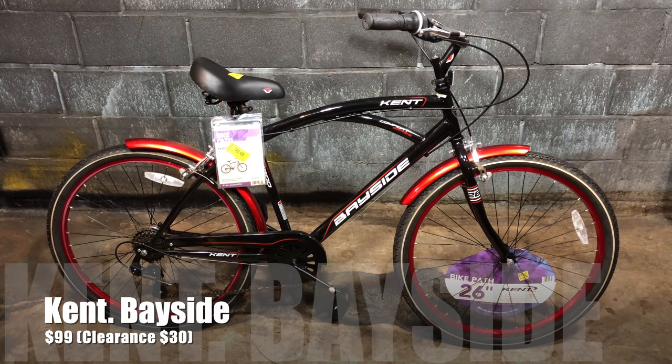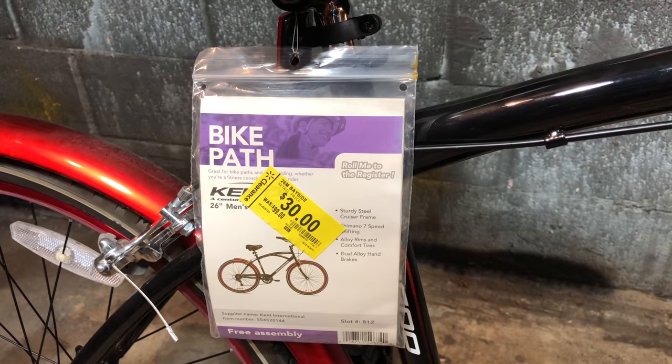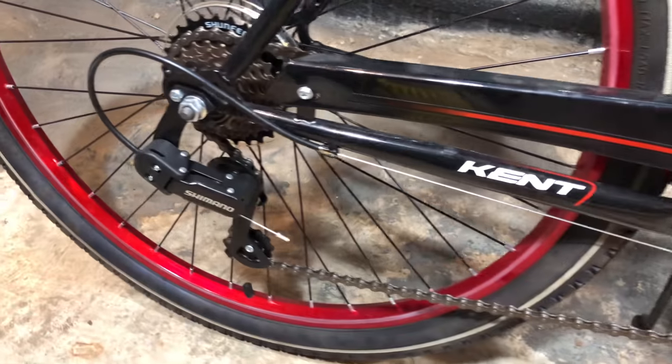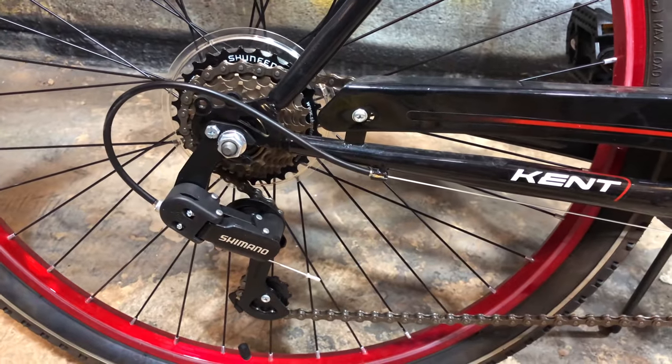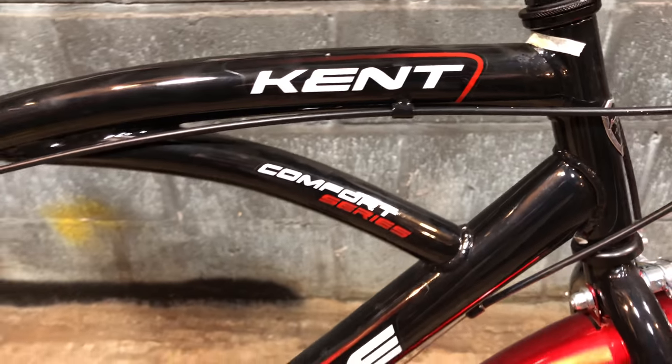Sticking with cruiser bikes and classic styling, at $99 — actually $118 today — is the Kent Bayside. It's like a Cranbrook but more friendly on hills. I said $99, but I only paid $30; I found it on clearance. I know a few of you got them on clearance as well, but this one is for a relative. As soon as I fix a few things, I plan to pass it along to them.